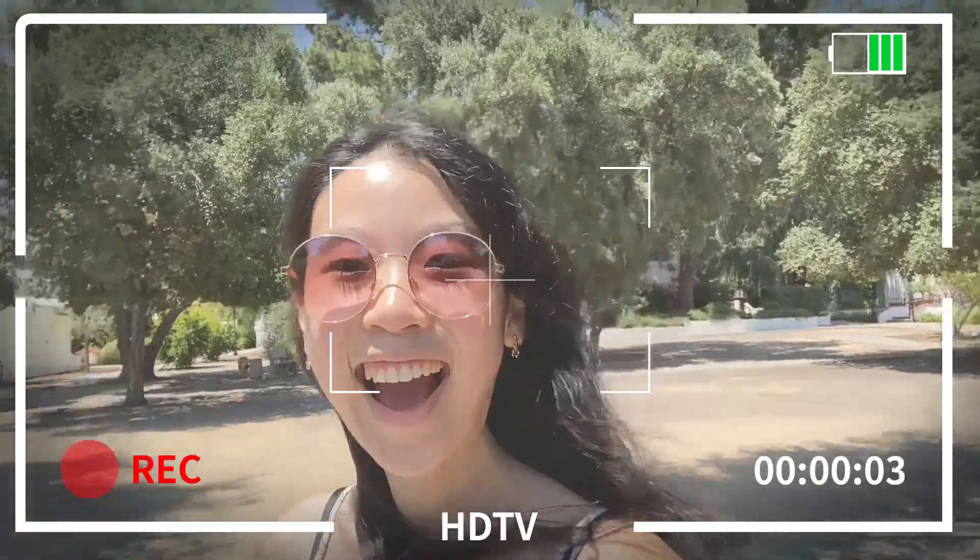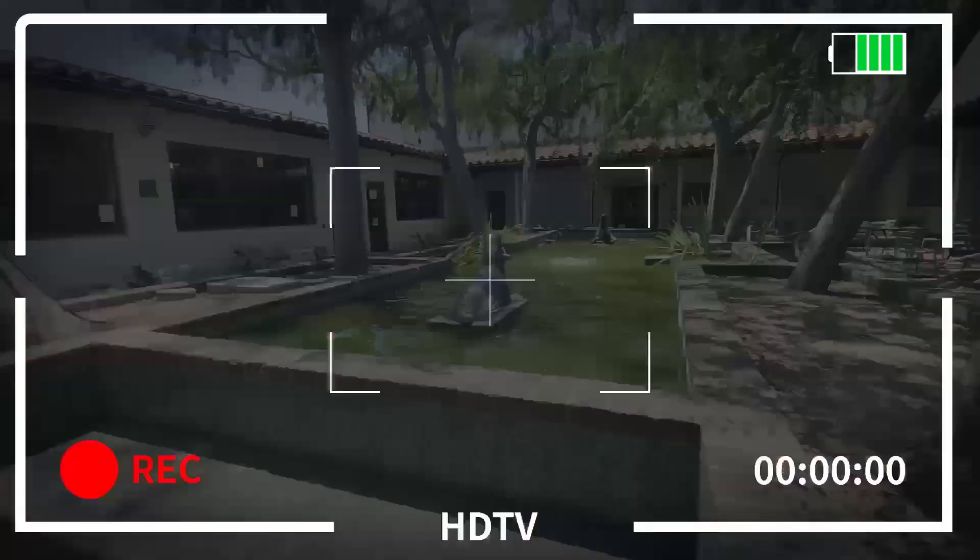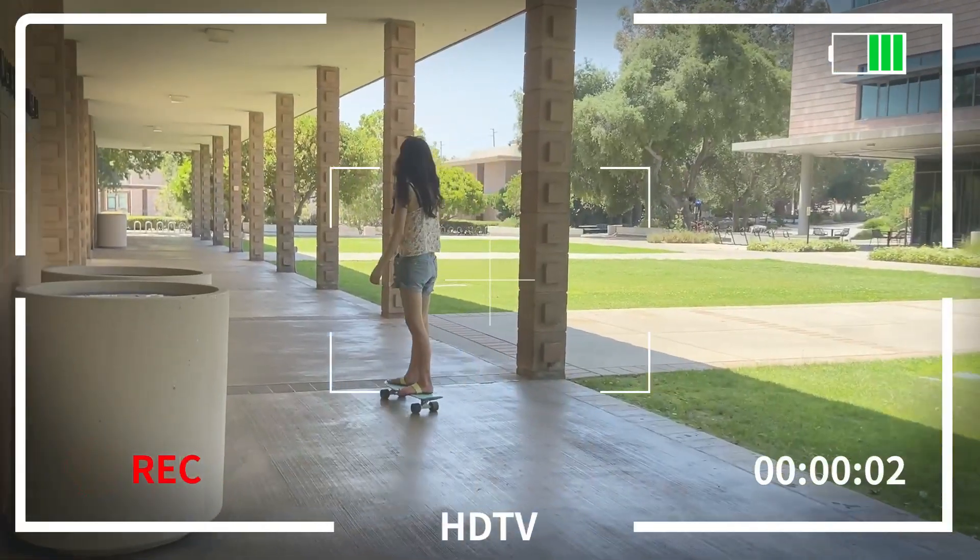Hey everyone, I'm Melody. Here's my day in the life of visiting Scripps for the first time ever since graduating.